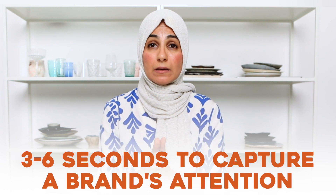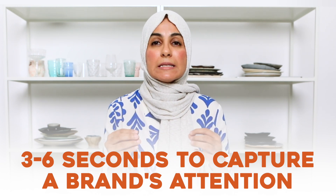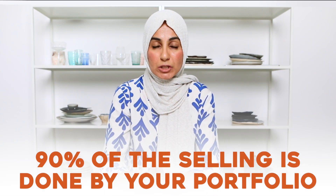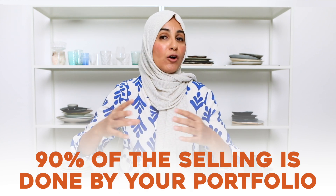On average, you have about three to six seconds — this used to be nine seconds, but it's dropped with shorter attention spans thanks to Instagram Reels and short-form video. So you literally have three to six seconds to capture a brand or client's attention. Why not show them your best work as soon as they land on your portfolio page? Don't make your leads jump through hoops to get to your best work. You've done the hard work of getting the client to your website — don't waste that opportunity. In fact, 90% of the decision to hire you should have been made by the time they leave the portfolio.